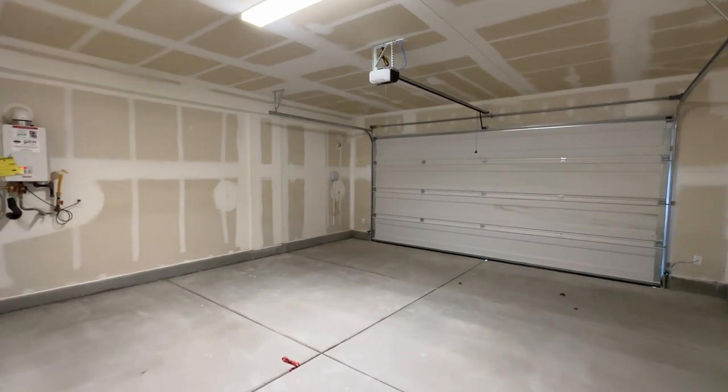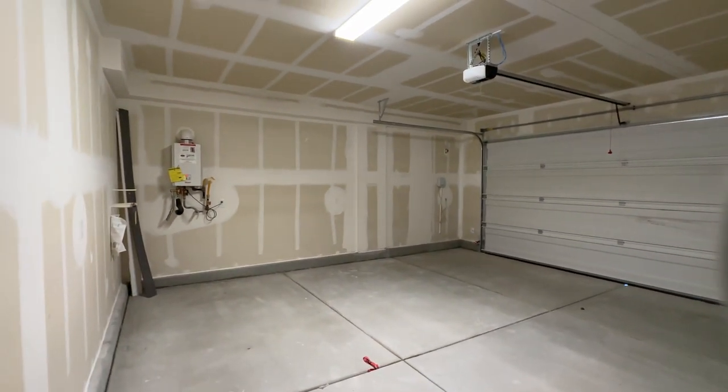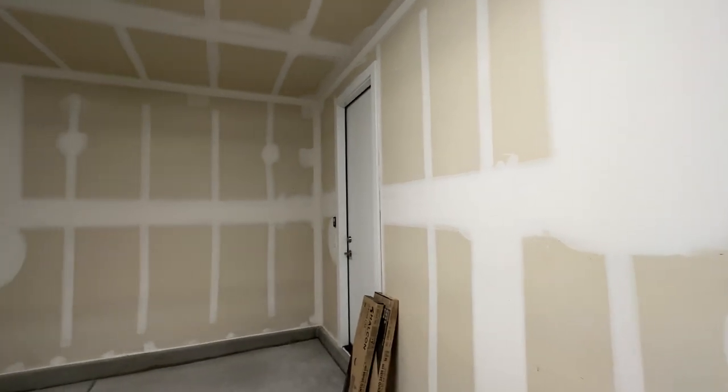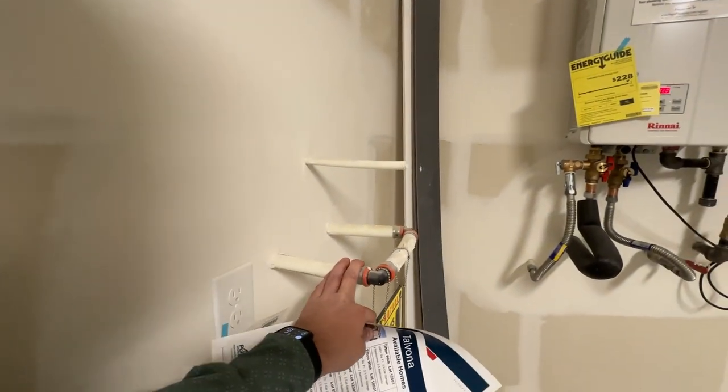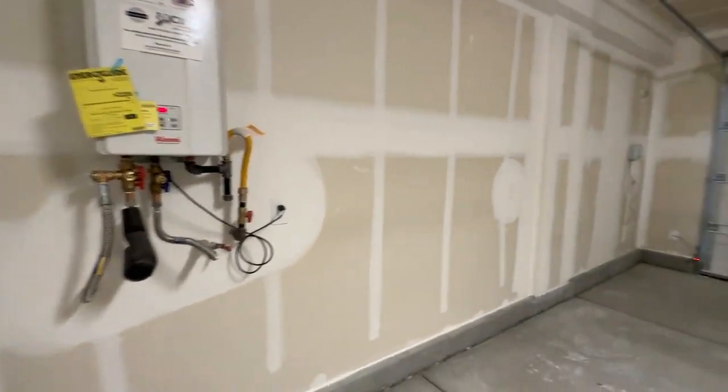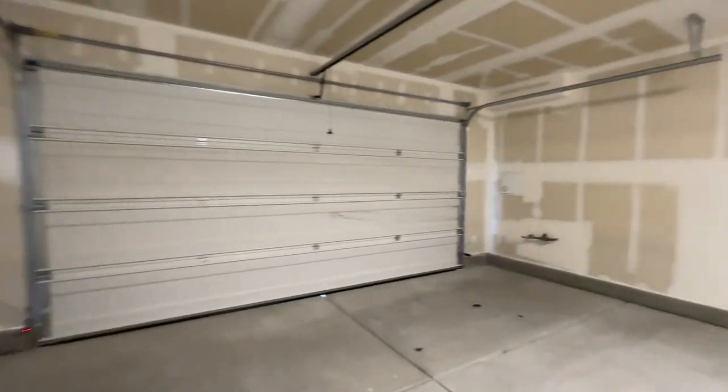They did upgrade the recessed lights throughout. Going to the right, your entrance from the garage — this is your two-car garage. The house comes with a tankless water heater. It looks like they haven't painted the garage yet, which is unusual because Pulte does typically finish the garages. You also get a soft water loop, the tankless water heater, and an irrigation system. I would definitely get the garage finished by the builder if putting in an offer.